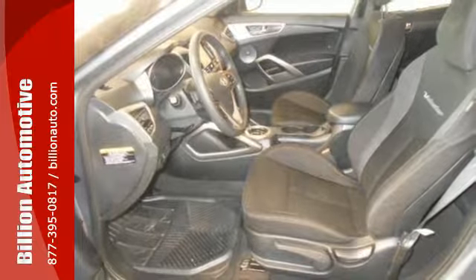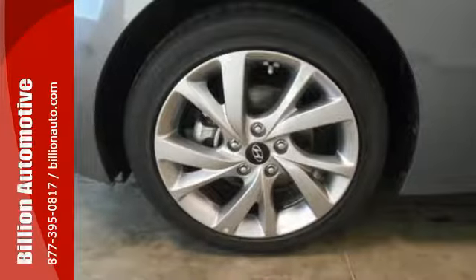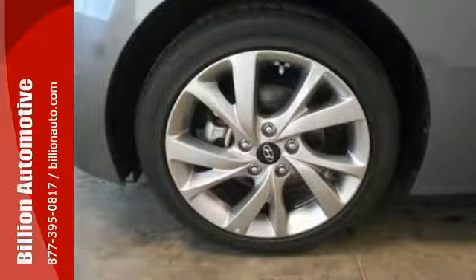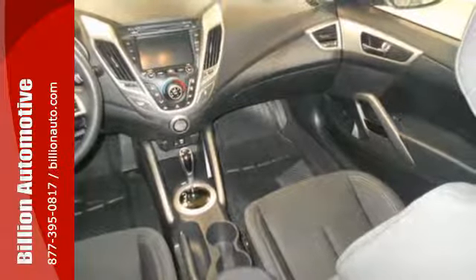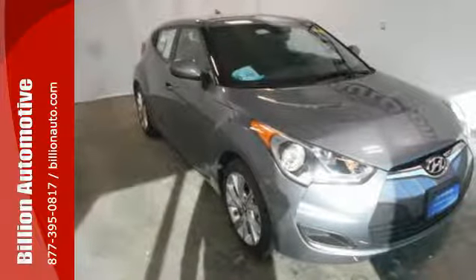Stay connected and entertained with Bluetooth, USB and auxiliary audio input jacks, and high resolution touchscreen media display. This Hyundai gives you more possibilities to enjoy it. Come and give it a look today.